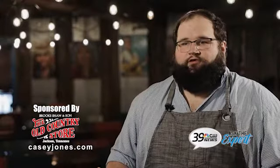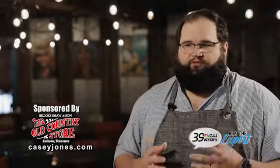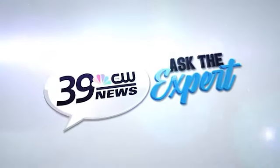We do a lot of catering too, and that's everything from small office gatherings to events up to 300, 400, all the way up to 800 people. So come on in — we can't wait to see you and take good care of you here at the Old Country Store.